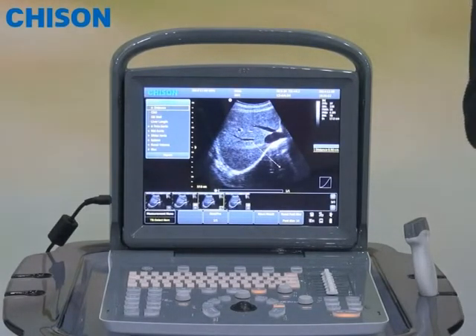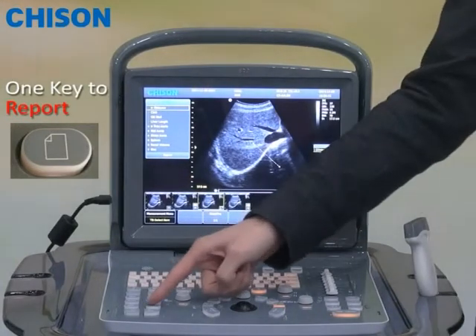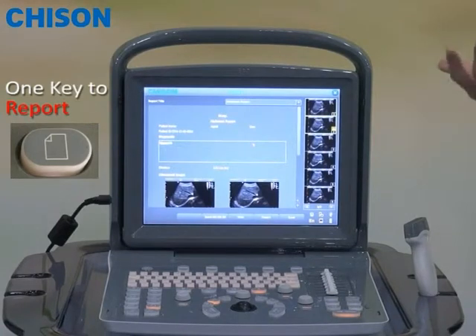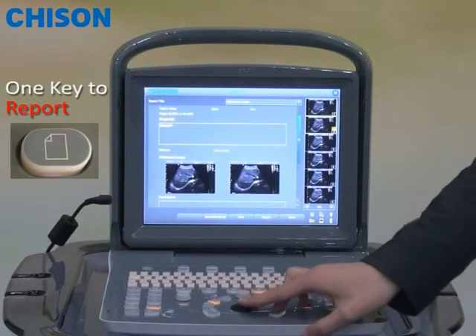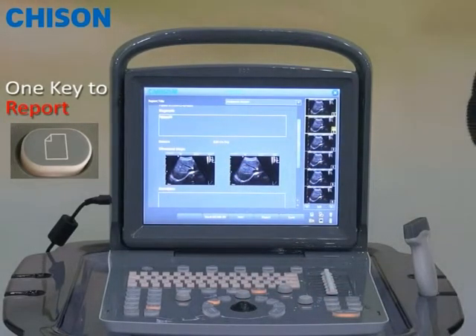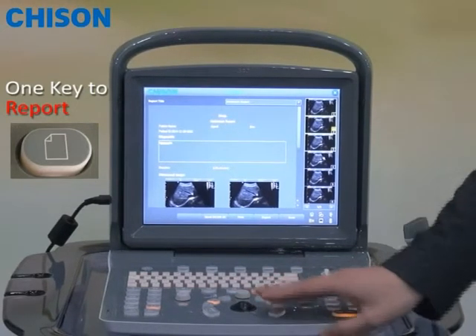In the end, you may want to have a detailed report for the patient. Very easily and simply, pressing the report key will bring you automatically to a well-structured report template. In the report template, you can see the measurement results already captured, and you can select as many designed pictures as you wish to be included in the report.